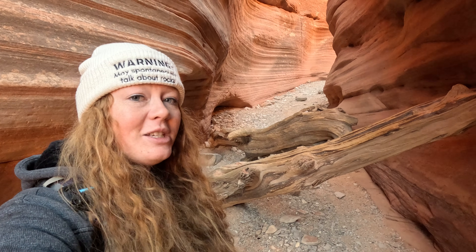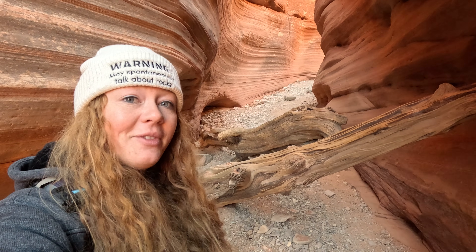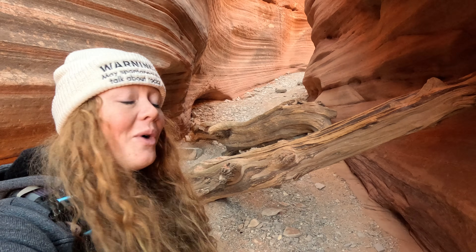Do you want to see another cool feature of the slot canyon? Right here — do you see these logs? These logs are wedged between the canyon walls. They're remnants of past flash floods, so it just goes to show you how powerful the force of water can be.